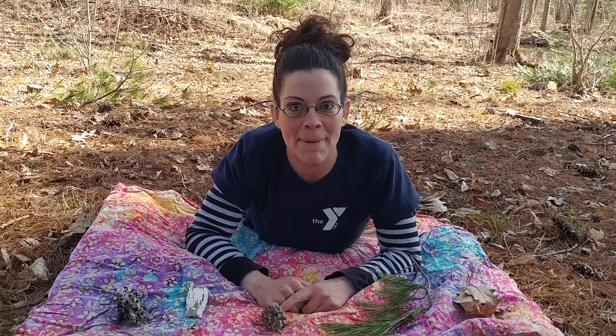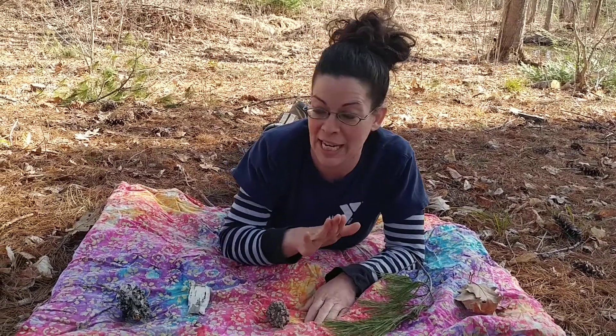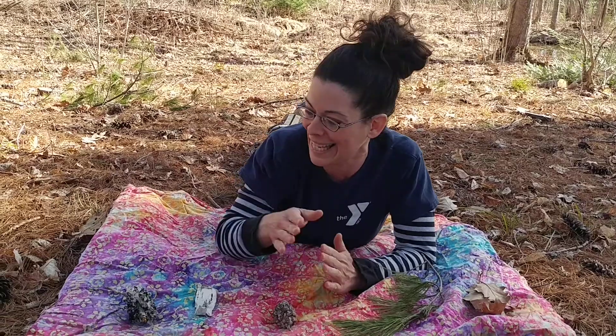Hi friends! We're having tummy time in nature — this is so much fun. Look at the things that I've found in nature to touch and explore with all of my senses.